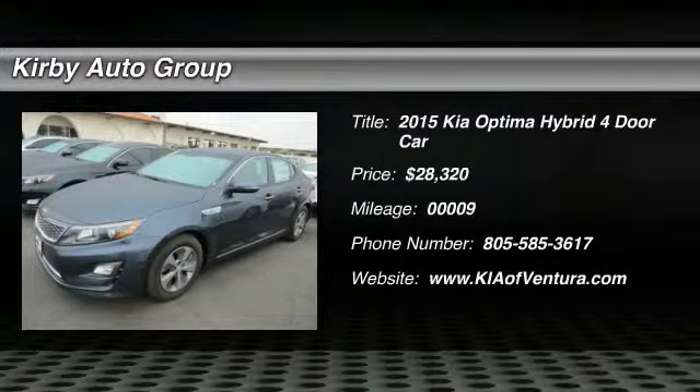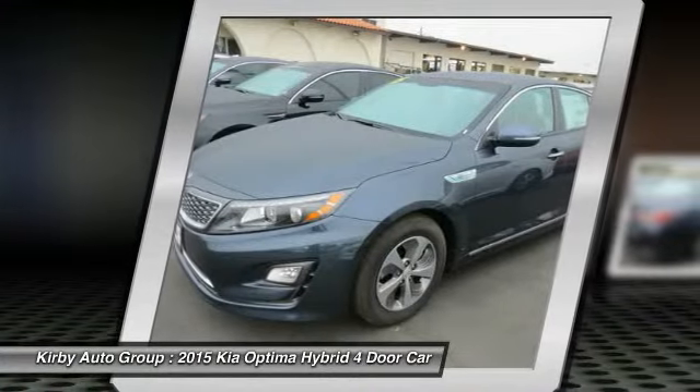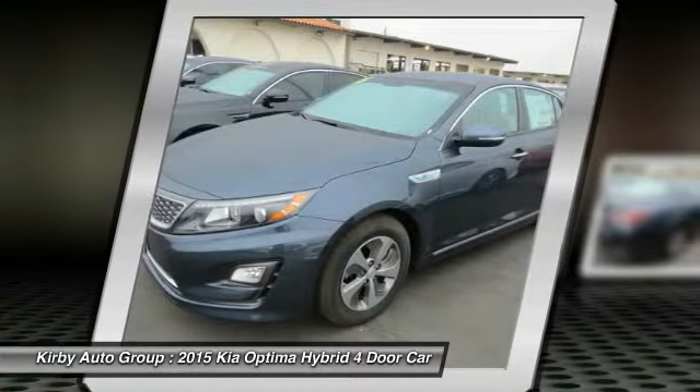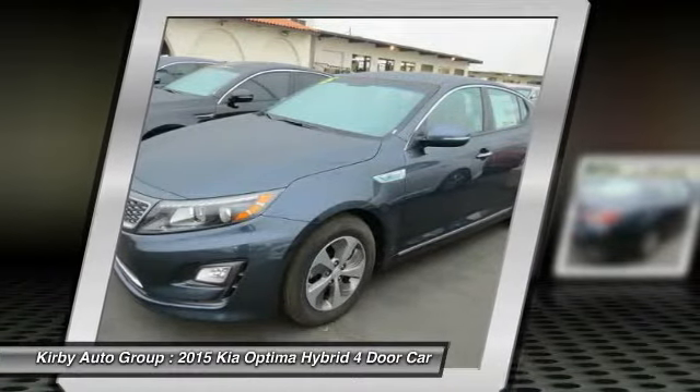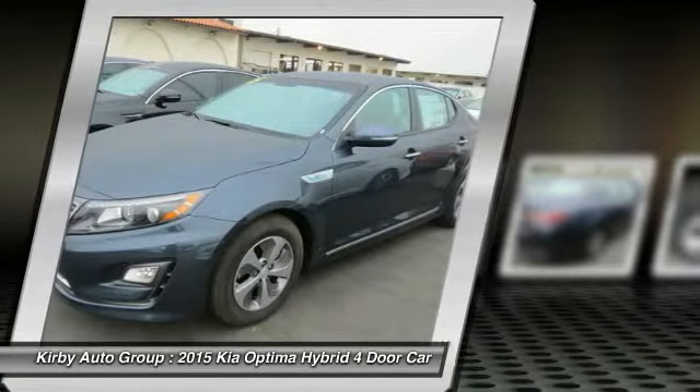The 2015 Optima Hybrid. The all-new Kia Optima Hybrid offers the style and performance of the Kia Optima with the added benefits only found in hybrid vehicles, including the idle stop-and-go feature, which automatically switches off the engine when the vehicle is idle.